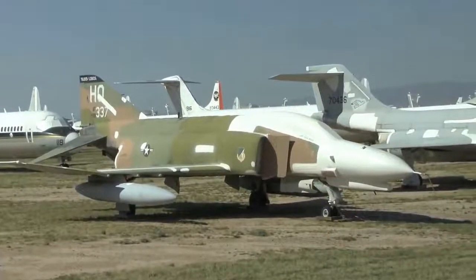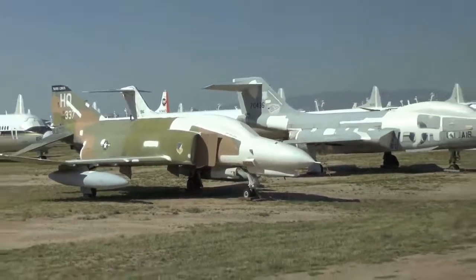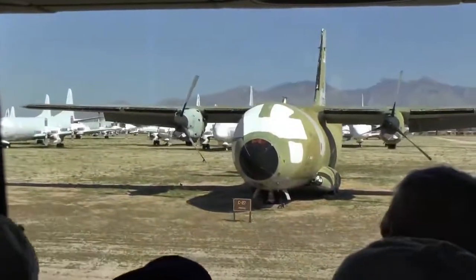Now the Air Force is starting to buy 38 brand-new C-27Js for the Air Force and Air National Guard. There's the second F-4 at 10 o'clock with the engine from the house.